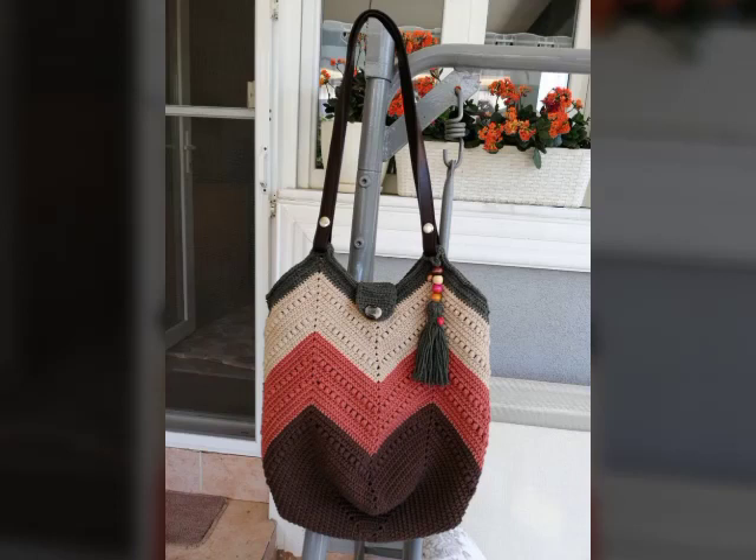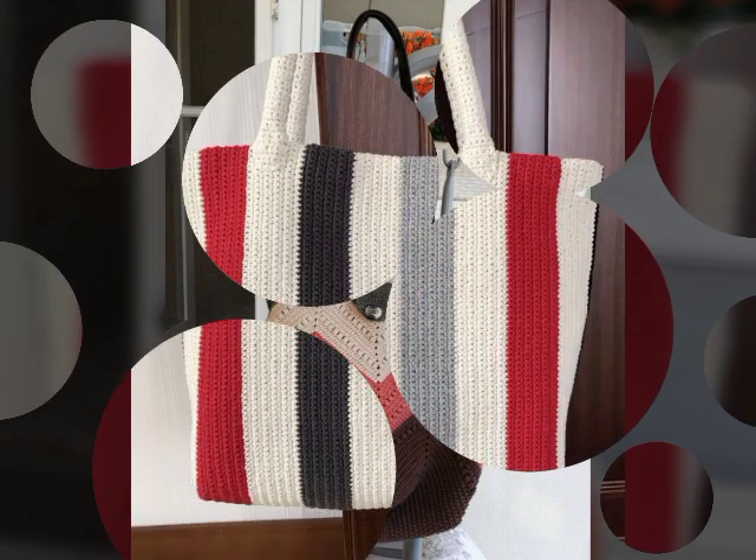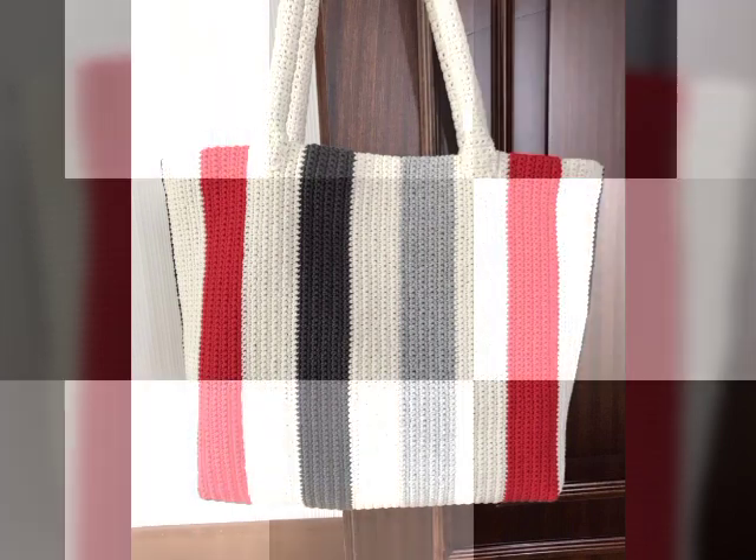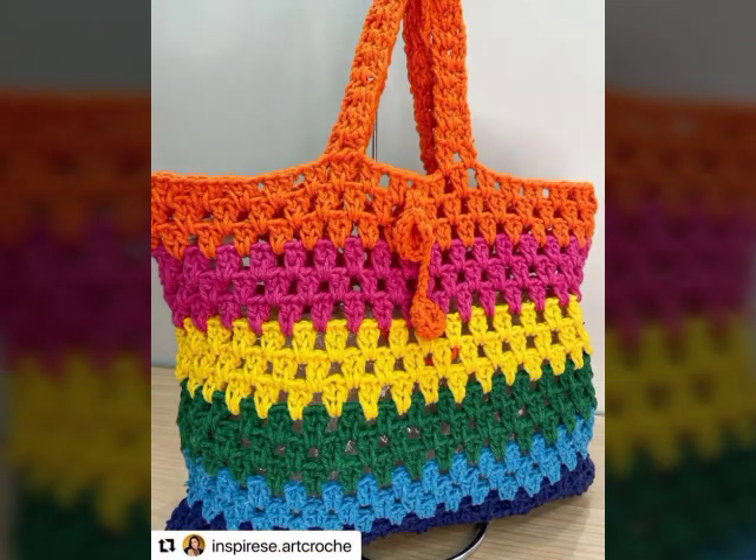Welcome back to my channel. In today's video I have a very beautiful and most adorable panel. You can tell us about beautiful types of crossed handbags. In this video you will see many different and pretty gorgeous varieties about crossed handbags.